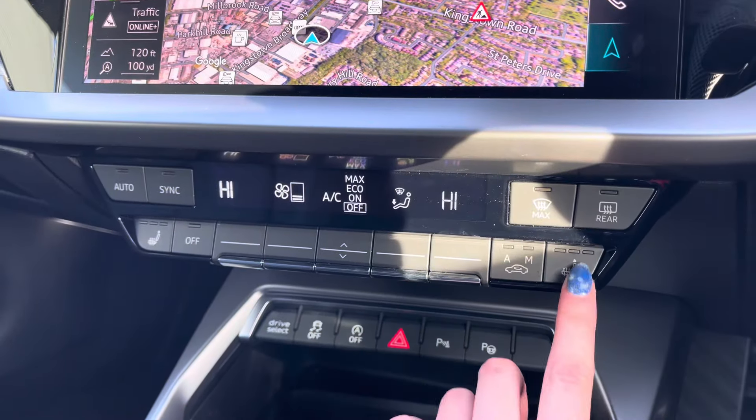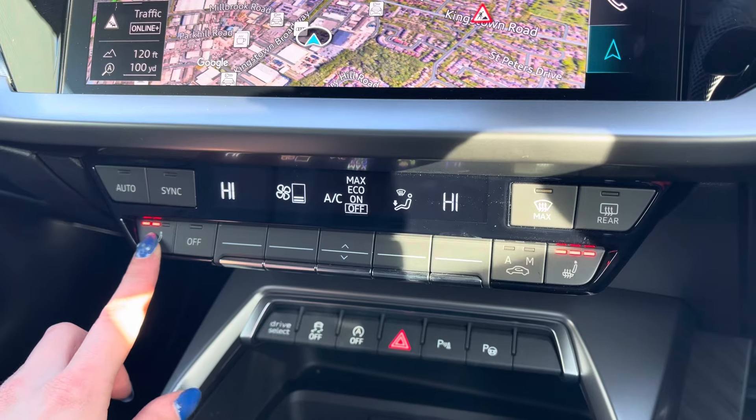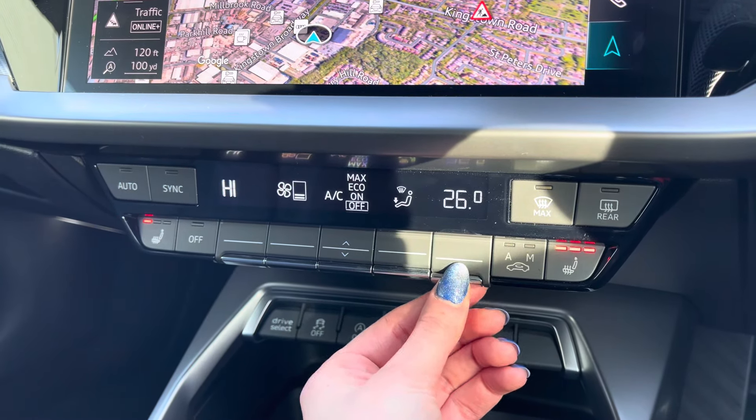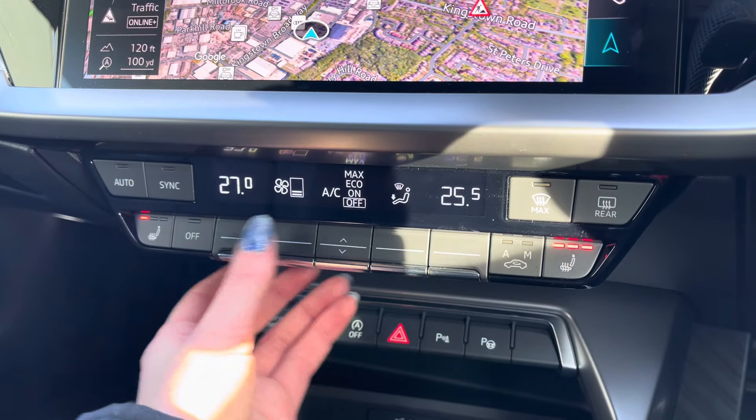This A3 is also fitted with heated seats which can be easily turned on at the touch of a button — perfect for frosty mornings. This also comes with two-zone climate control which can be adjusted via the dials.